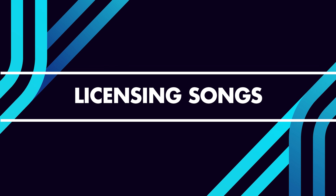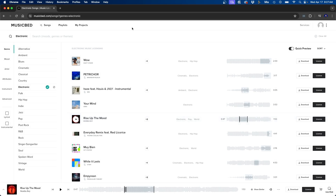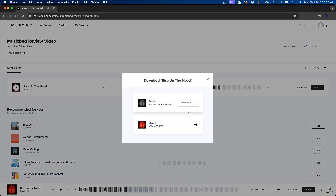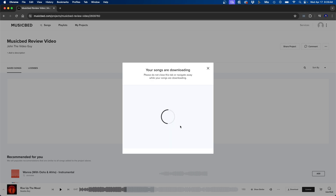Now let's go over how to actually license and download a song. If you want to use a song in your project, click the save to project button, create a new project, name it after your project — for example 'Musicbed review video' — and enter your name as the client if you're an individual creator. Then click create project. Go to my projects, click on the song, click download, then click license, select the project from the dropdown, click next, confirm details, then submit and download. I'll download the wave file.